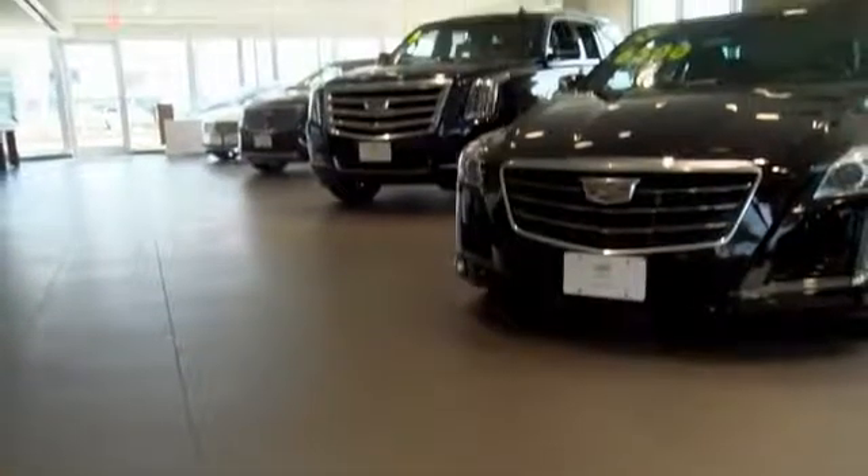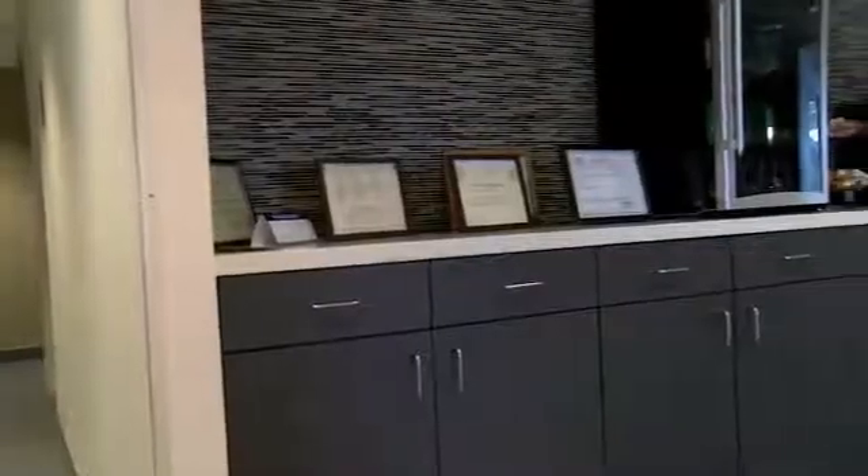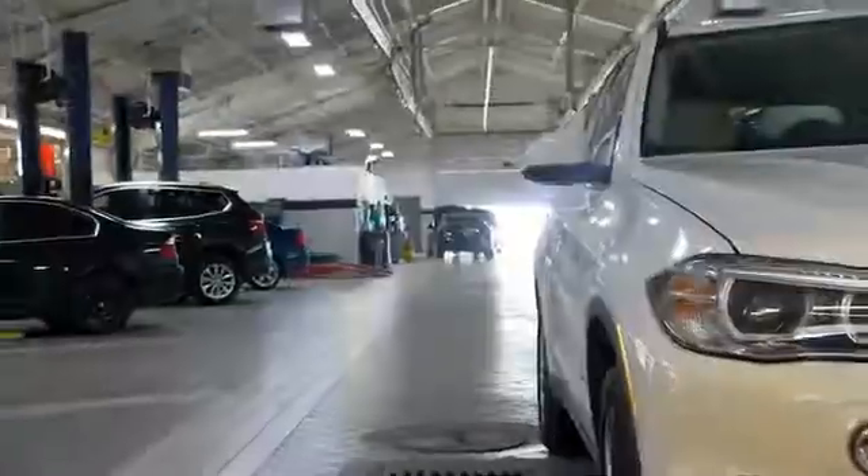We have a great selection. We have great people. We value our customers before, during, and after the sale. We're generations deep in luxury since 1949.